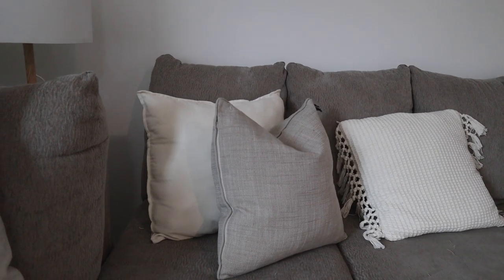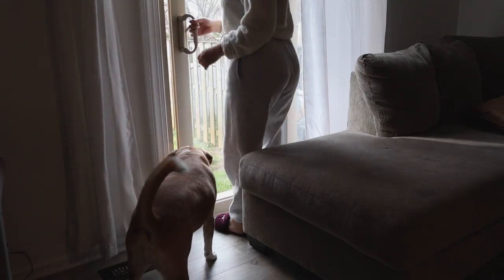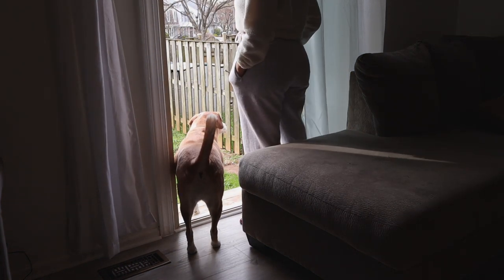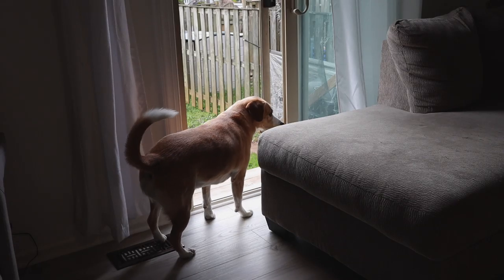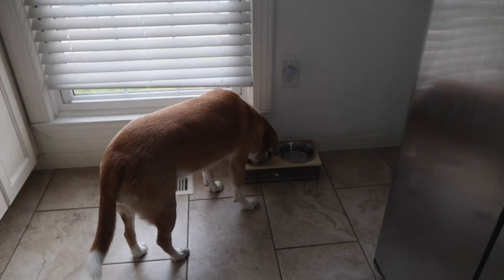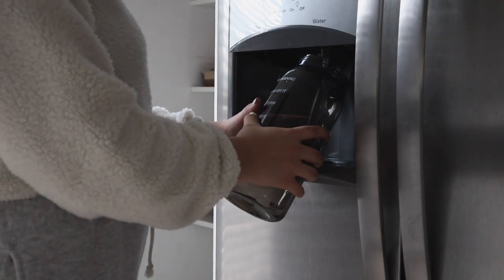Once everything is tidy I take Dakota out. She's usually up by now, but lately she's been indecisive — sometimes she just stares at the backyard and comes right back in. If she doesn't go outside I just feed her right away and make sure she has her breakfast and water before I start my work day.